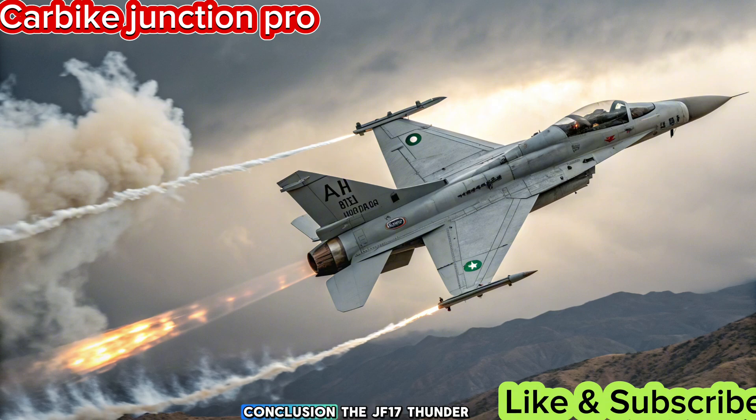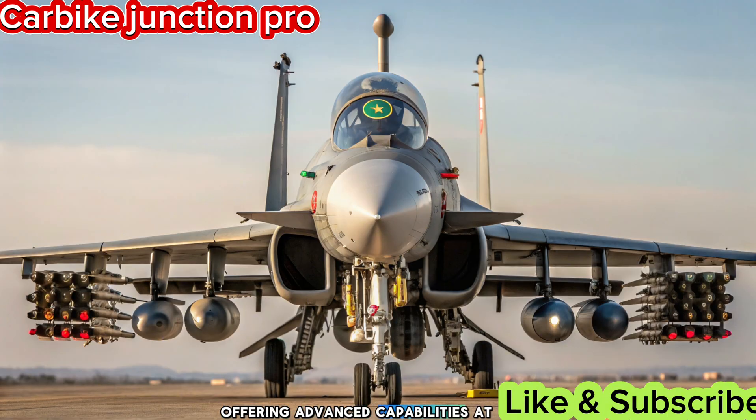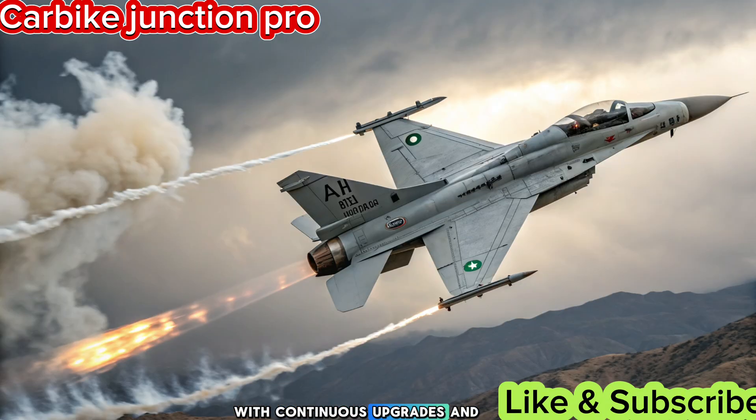Conclusion. The JF-17 Thunder in 2025 stands as a symbol of technological progress, offering advanced capabilities at an affordable cost. With continuous upgrades and global interest, it remains a key player in modern aerial warfare.